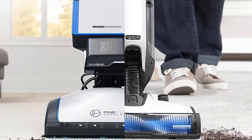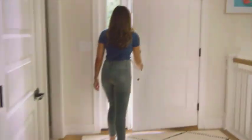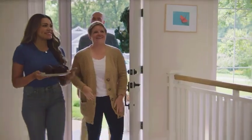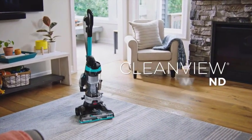Another advantage is the convenience of emptying the dirt container. Unlike traditional vacuums, where you had to deal with messy and sometimes smelly bags, bagless vacuum cleaners allow you to easily empty the container with a simple click or twist. It's a quick and hygienic process that ensures your cleaning routine remains hassle-free.